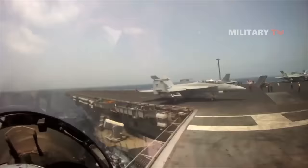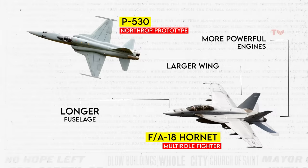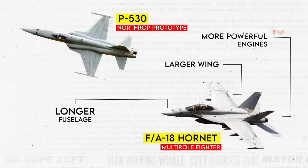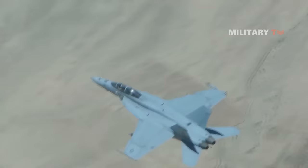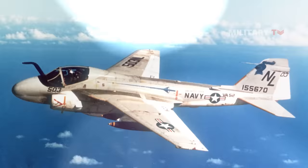This new aircraft had its origins in the Northrop prototype P-530, featuring a larger wing, a longer fuselage, and more powerful engines. The Super Hornet's journey was not without obstacles. The cancellation of the A-12 Avenger II paved the way for the Super Hornet to be considered as an alternative replacement for the A-6 Intruder.